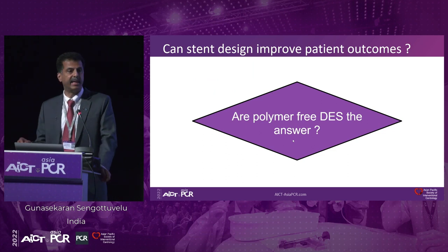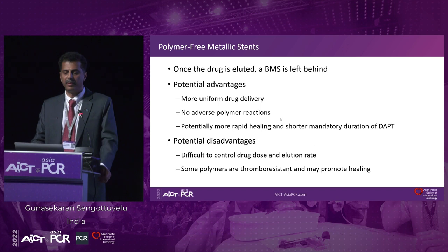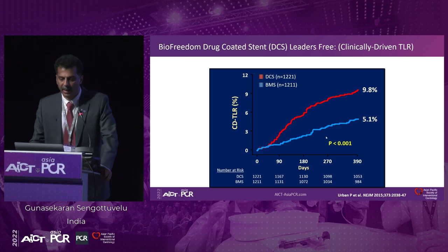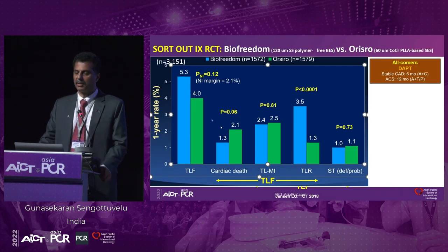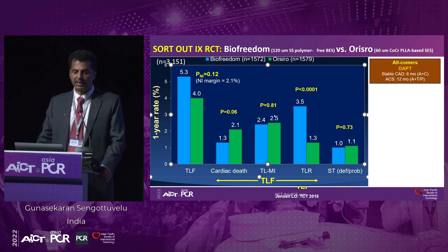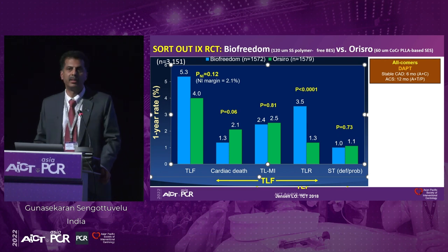Are polymer-free drug-eluting stents the answer? We know there is the BioFreedom stent, which has shown in the LEADERS FREE trial — compared to the bare metal stent — definitely better TLR rates. But comparing biodegradable stent versus polymer-free stent, again there is no difference. So there is no difference in actually having stents with no polymer.